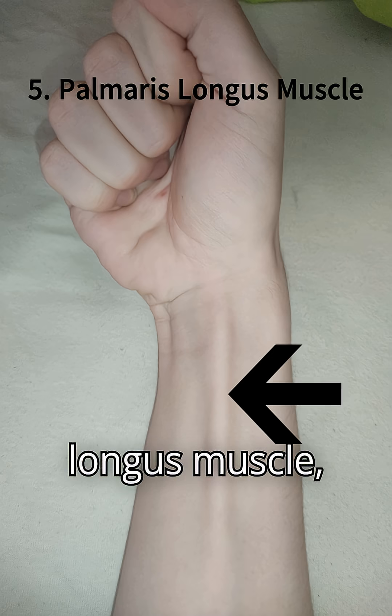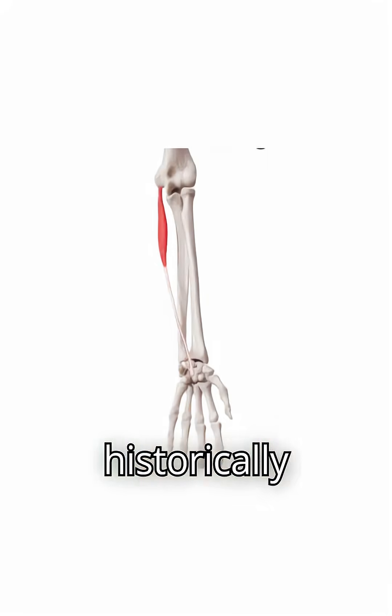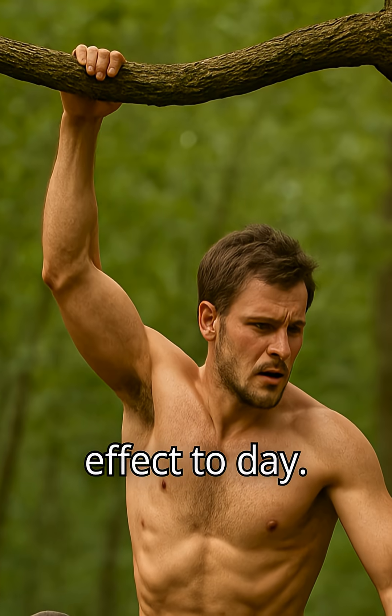5. Palmaris longus muscle — a forearm muscle used historically for climbing or gripping — has little effect today.